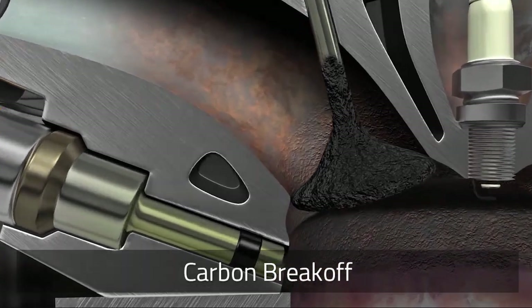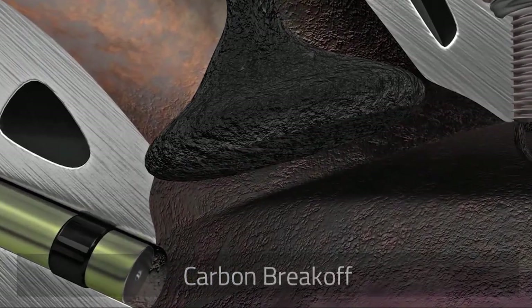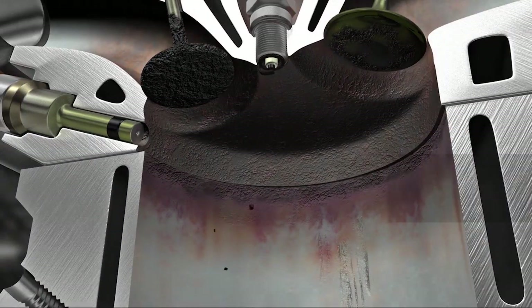heat buildup that can become so severe that pieces of carbon can actually break off and burn a hole in the catalytic converter.